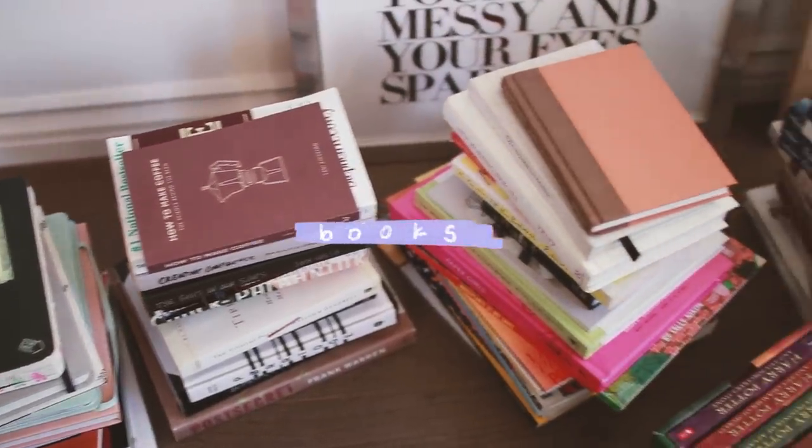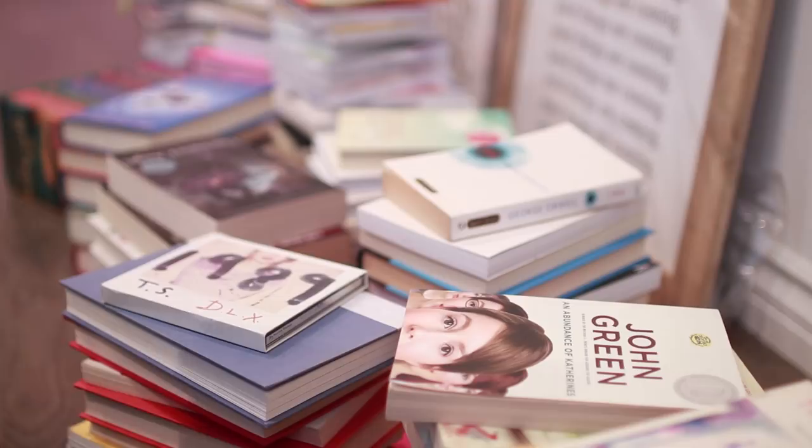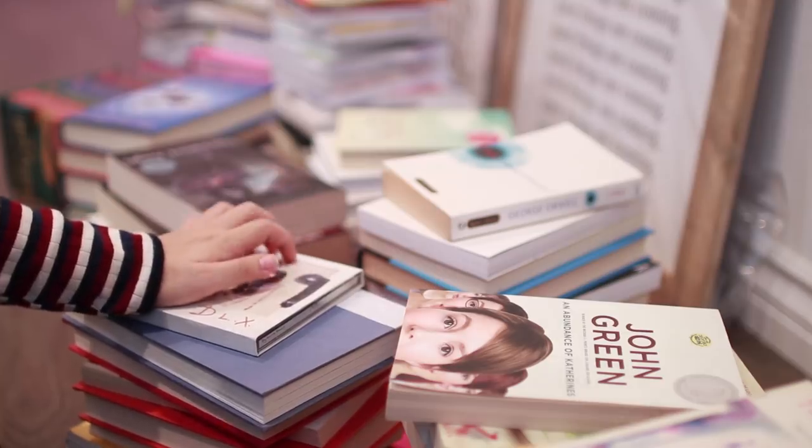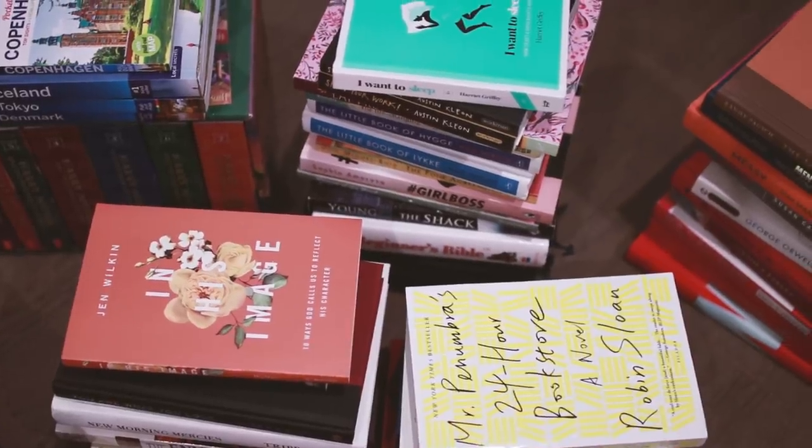The next category I went through was books — same process: gather everything into one pile, ask if it sparks joy, decide to keep, discard, or maybe, then store it in its proper space. As far as books go, I actually have a goal this year to not buy any more new books, because there's already a stack I want to read that I never had time to read. I will only limit myself to the Audible credits that I have — otherwise, no new books for this year.